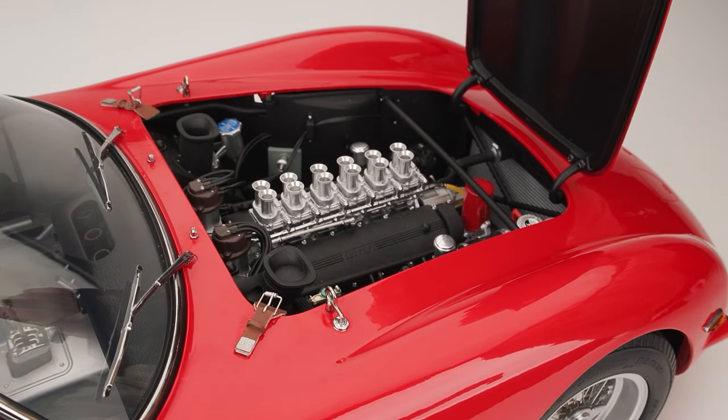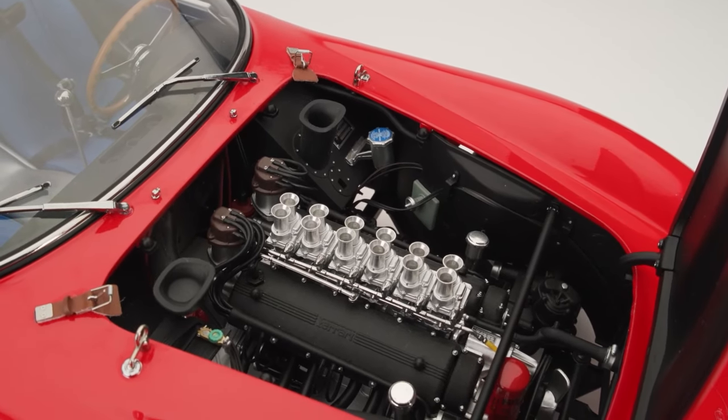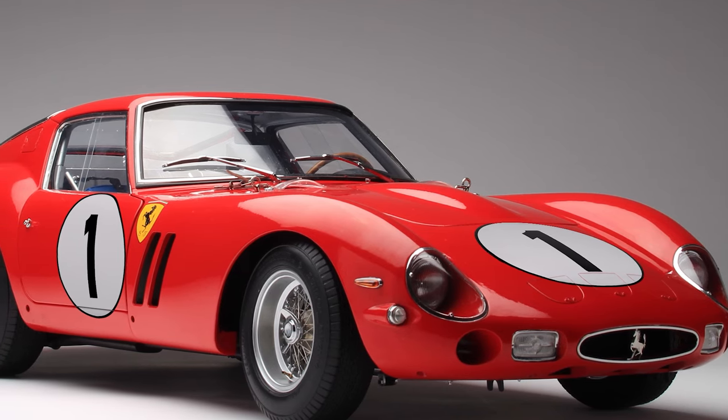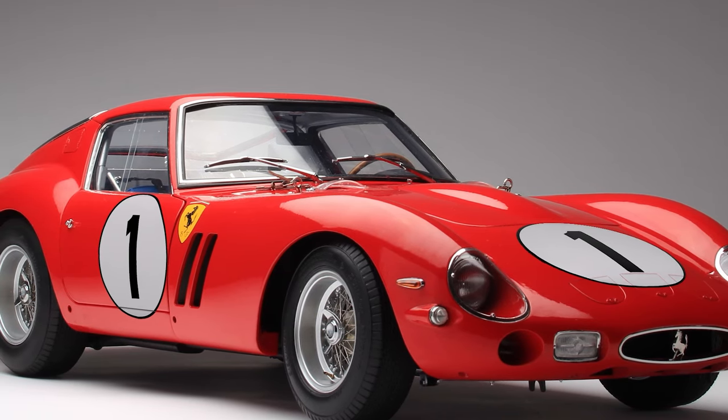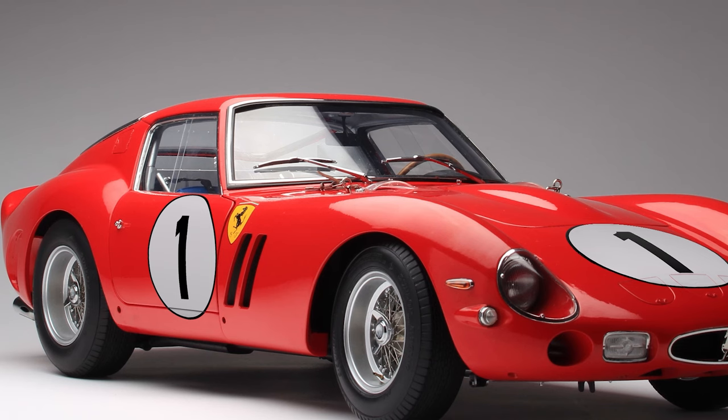The standard edition is painted in distinctive Rosso Sini red and comes with decals for the bonnet, side doors and rear to create a North American Racing Team option. This will make your Ferrari look like the winner of the 1,000 kilometres of Paris in 1962, driven by Petro and Ricardo Rodriguez.